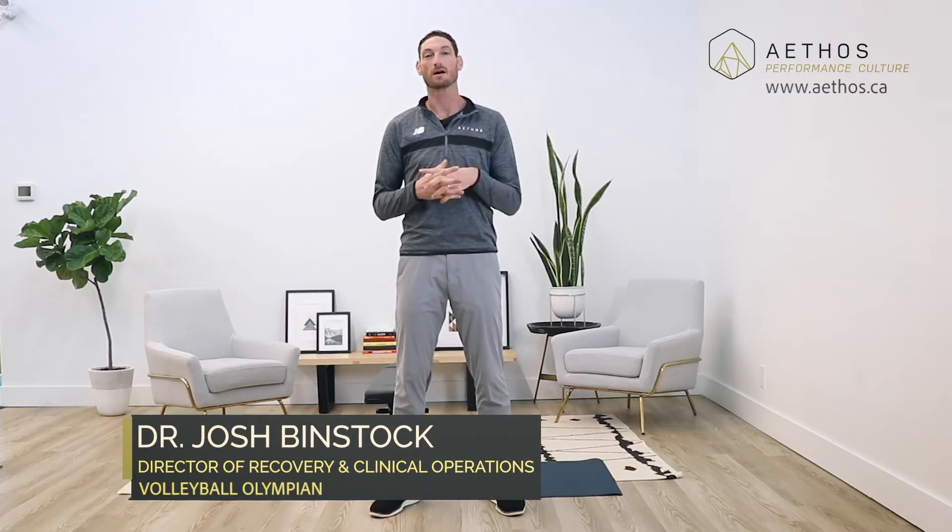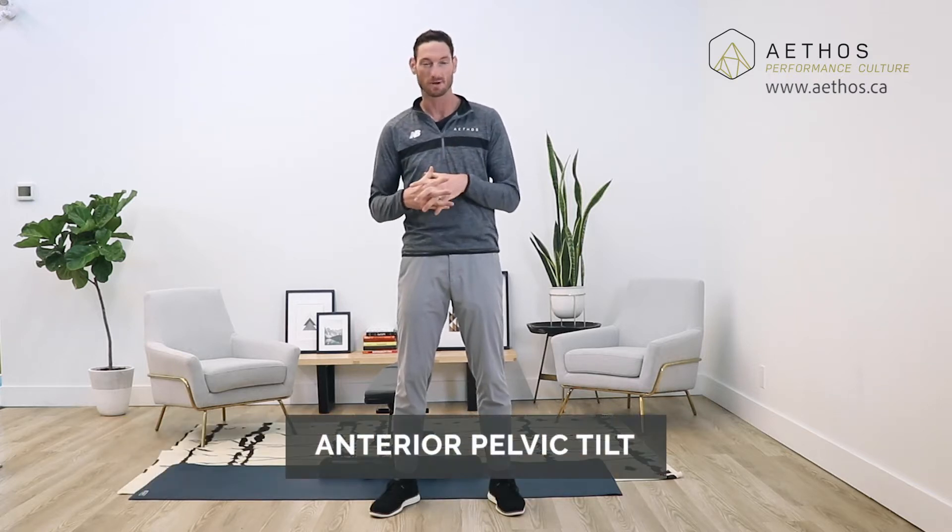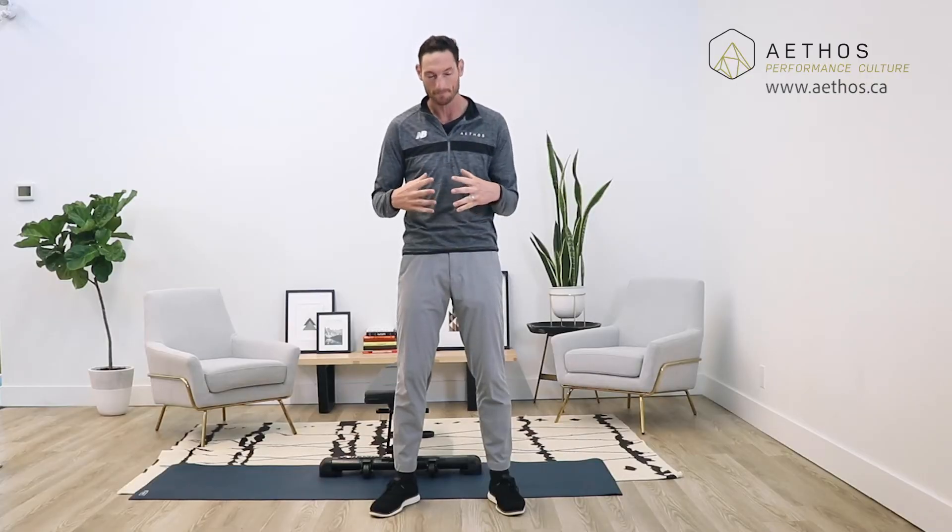What's up everybody, Dr. Josh Binstock here at Athos. I'm here to talk to you about a condition that I've been seeing a lot coming into the office, something called anterior pelvic tilt that's responsible for low back pain. Since people have been working from home and a lot of students have been at school online, the increased amount of sitting has really caused a lot of back pain, from something called anterior pelvic tilt.